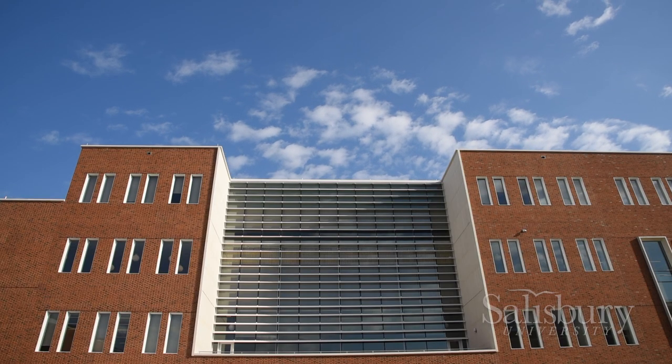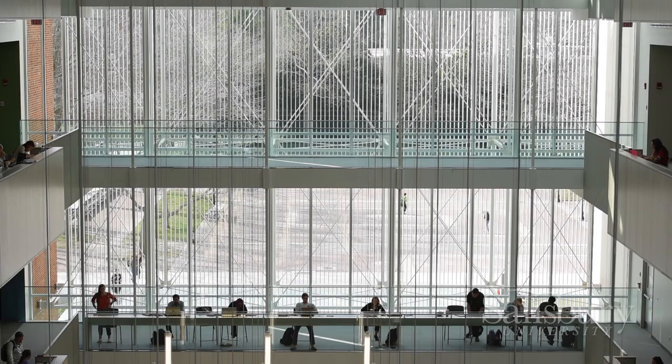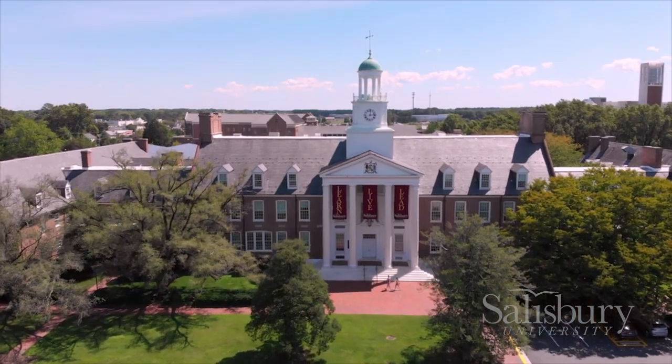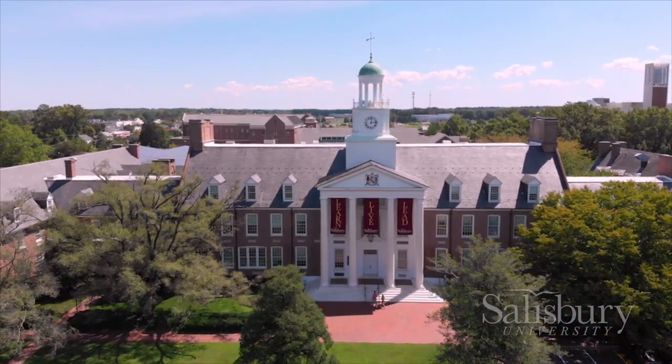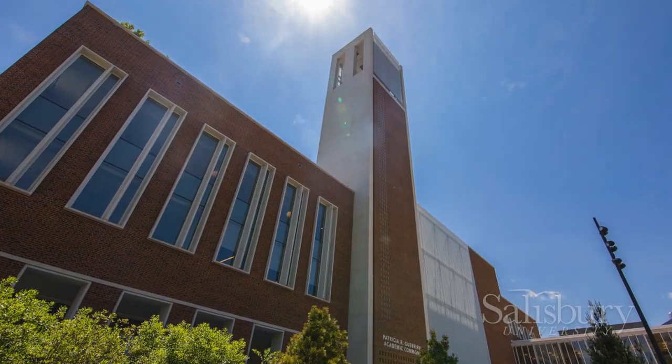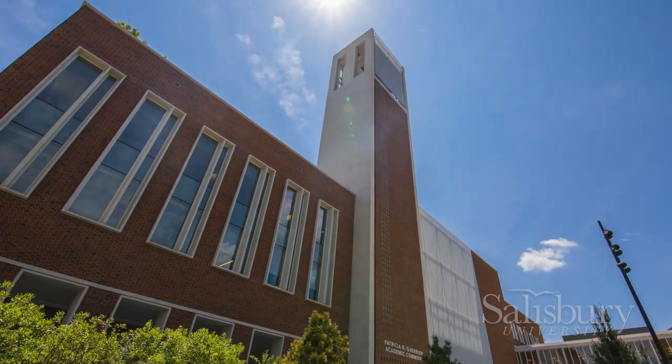One student who interned at the Academic Commons said she saw firsthand how dedicated the staff of librarians is to helping students and the campus. According to the Princeton Review, Salisbury University provides everything a student needs to succeed, and that includes one of the best college libraries in the nation.